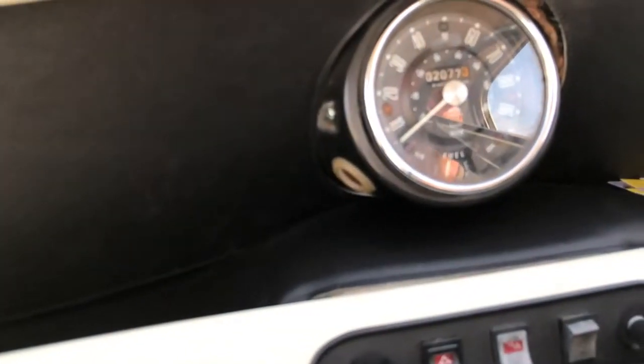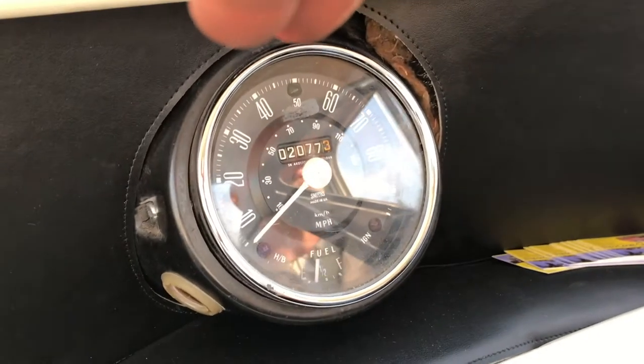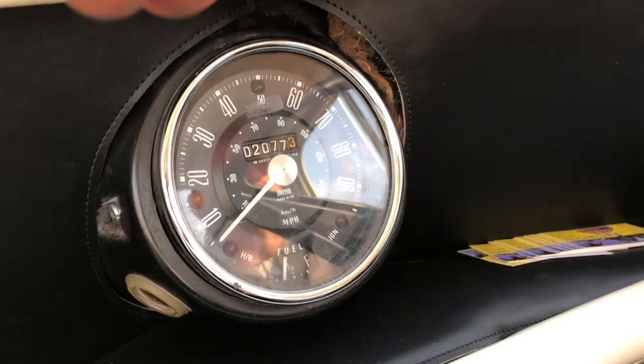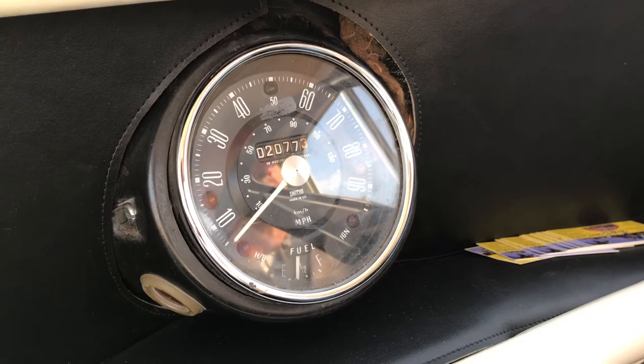We've been out on a run in the mini pickup. I'm just going to show you guys that the car, although we haven't got a rev counter, we've just stopped at the traffic lights. The car is up to temperature — we've been going for a good 10-15 minutes or so — and it's idling fine.